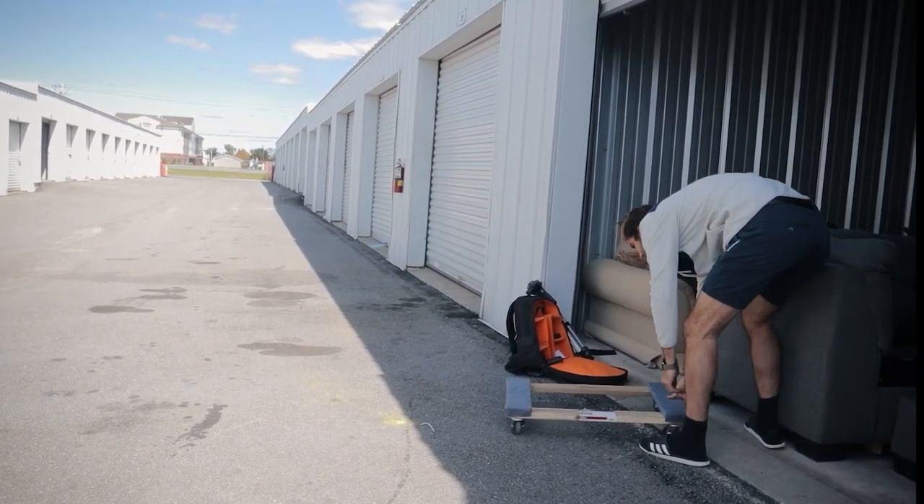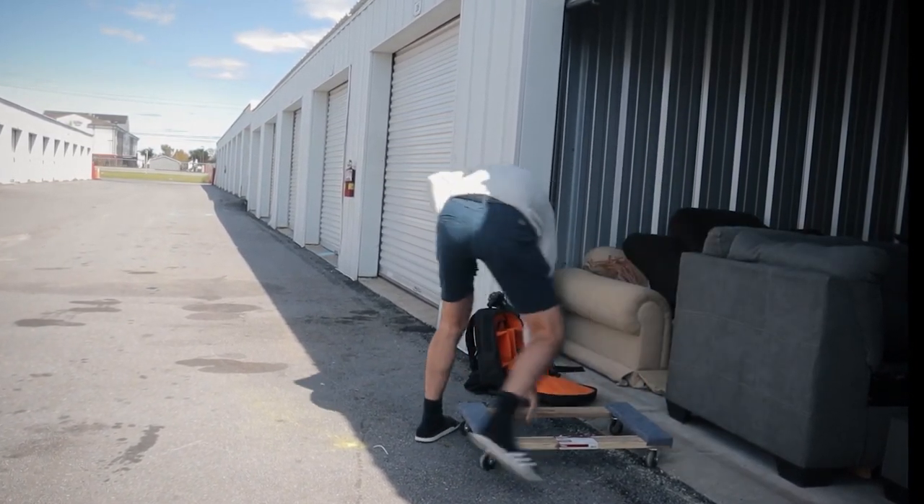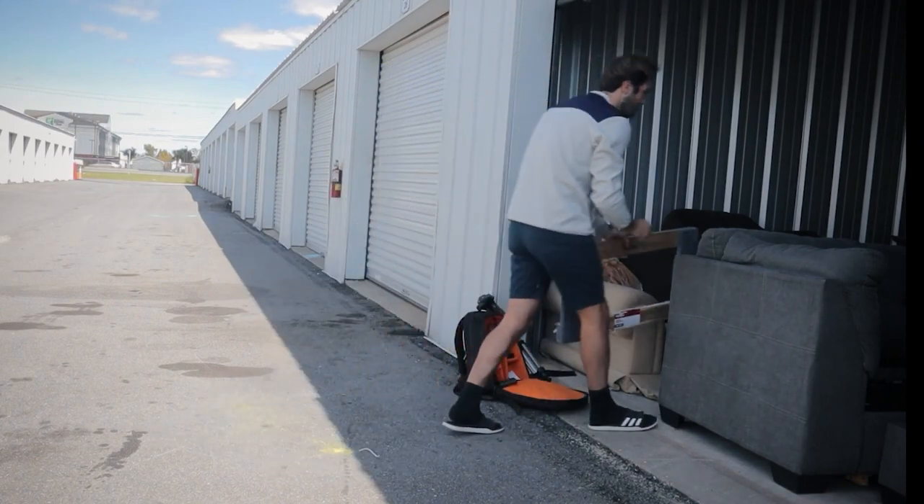Now I could double my income to $2,000 a week, no problem. However, I am just one guy and can't pick up two deals in different cities at the same time. That's a topic for another day when I hire on some help.